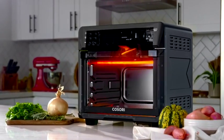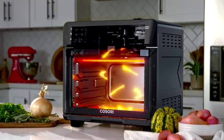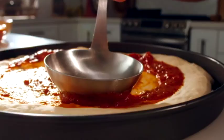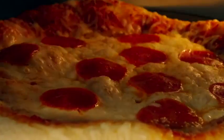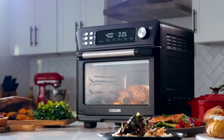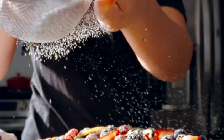Rapid heat circulation and AirCrisp technology cook your food quickly and evenly, so you can whip up new favorites for breakfast, lunch, dinner, and everything in between.